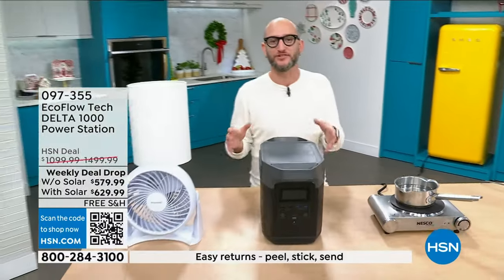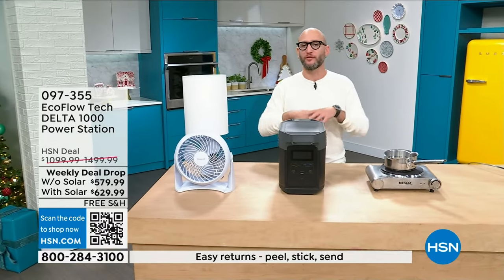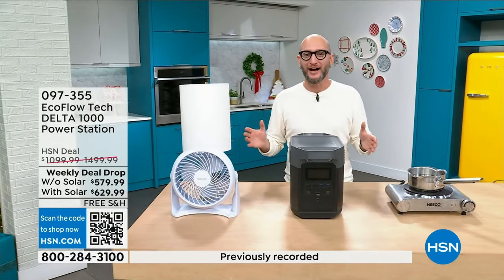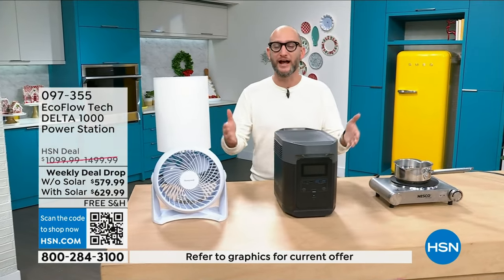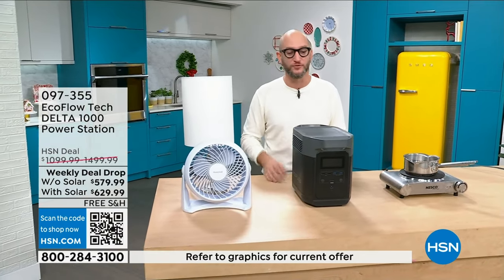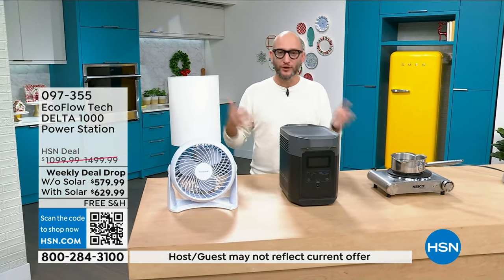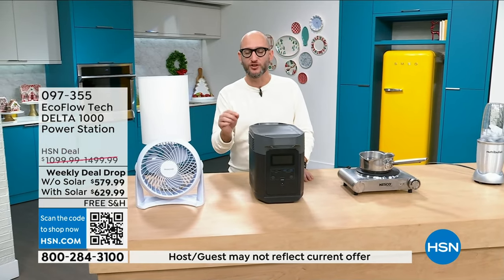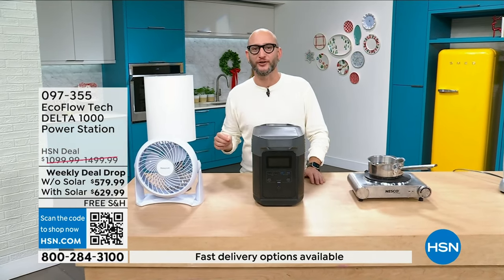This will do 90% of your home appliances. We like to start off in the kitchen because this is a perfect place to really put it to the test and show you in real time. That's one of the things we love — we get to use it inside and show you in a live presentation how you're going to use it at home. When you get it at home, you're going to charge it up to 100%.